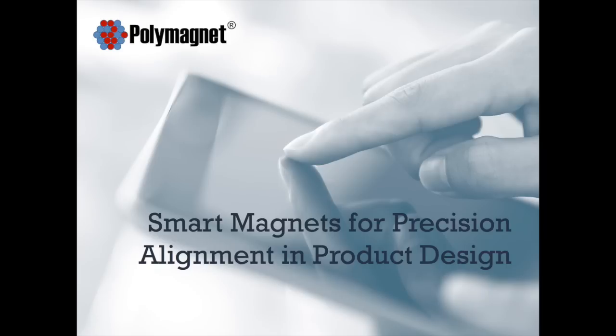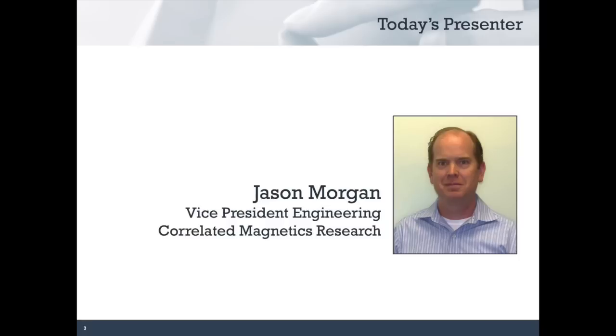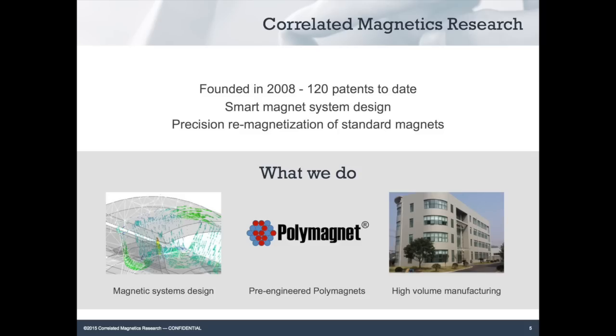Welcome. My name is Steven Strauss and I will be your host for this webinar. This is Correlated Magnetics webinar entitled Smart Magnets for Precision Alignment in Product Design. Today's presenter will be Jason Morgan and he is Vice President of Engineering for Correlated Magnetics Research. We were founded in 2008. Our first years were focused on developing magnetic solutions and magnetization technology.